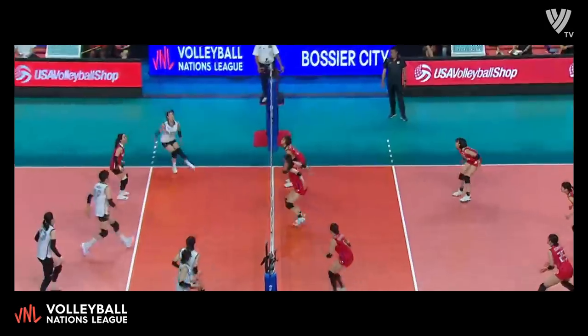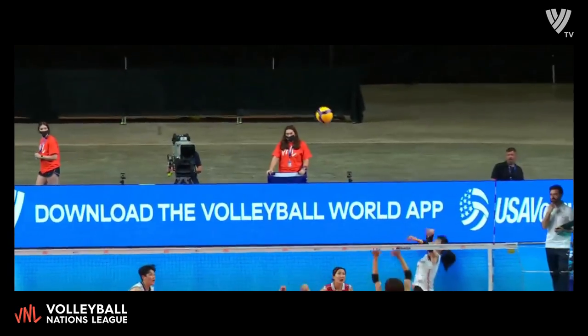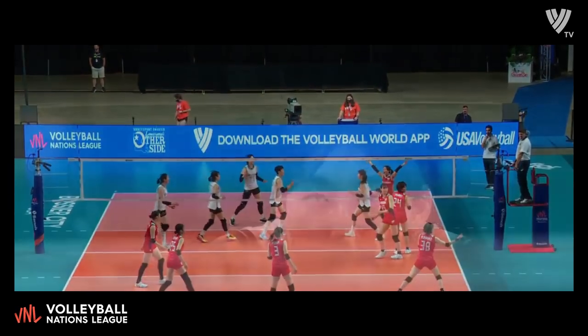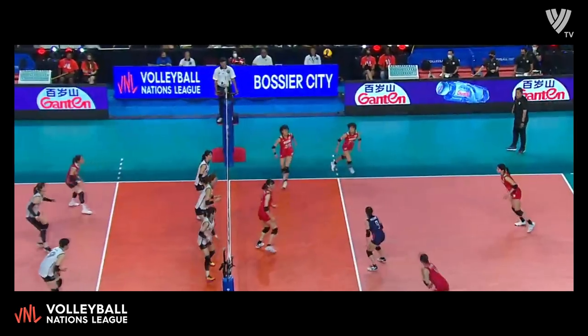Jump float serve down the line. Correa goes to the left, off the block and out of bounds — a nice in-system play from Correa. This is several times now that they're hitting off the hands, out of bounds. That's what they're looking for. Starting to get Japan in some out-of-system situations. When they have to, that's the difference. You have to take some chances when they're passing so well.